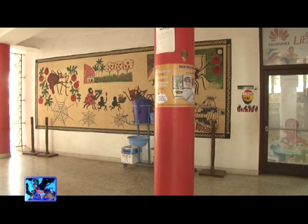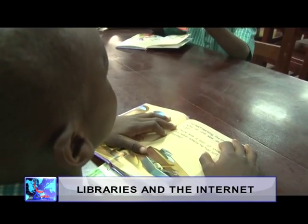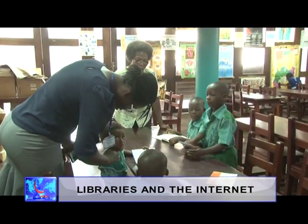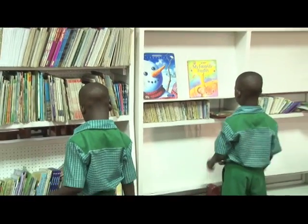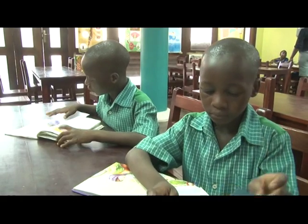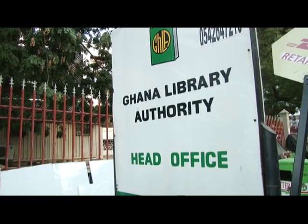Interestingly, the children's library had toddler patrons who could not read. The librarian tells me they come around just to have a look at the colorful pictures in the books. A virtual library cannot replace the traditional library. How then do we get the citizenry to make full use of the library? For News Generation, this has been Dokka's Boedu.